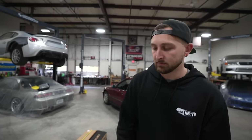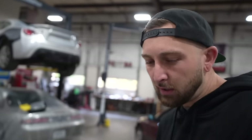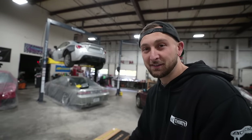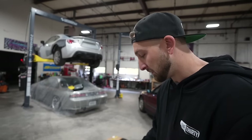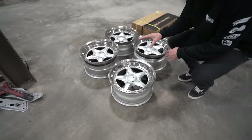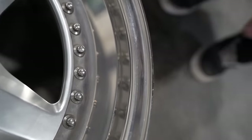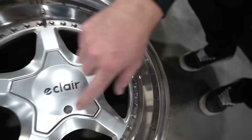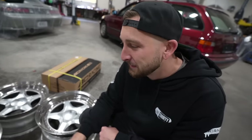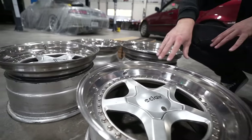If you guys have been around the channel for a long time, you probably haven't ever seen these wheels because these were on the red E36 coupe forever. These wheels are sick, these wheels mean a lot. So what are Eclairs? They're European three-piece wheels - very uncommon. One of the craziest parts about them is they actually have stainless steel lips, which is weird because they're usually aluminum.